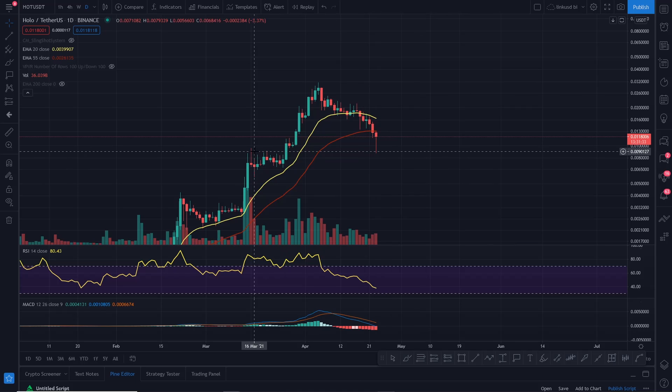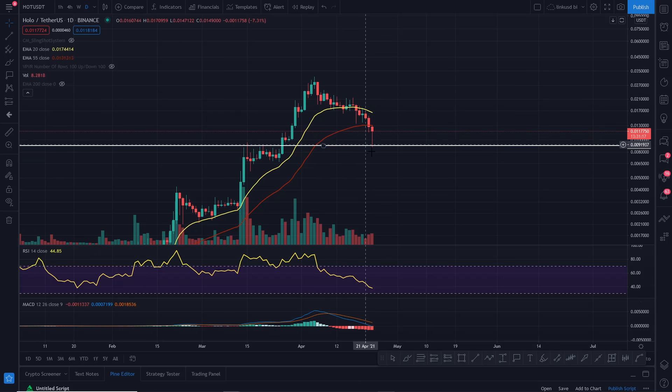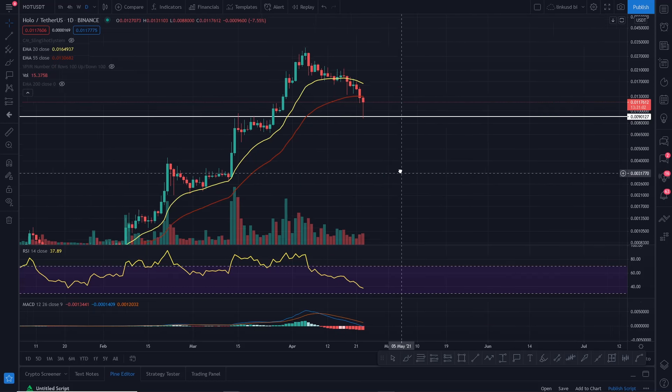Look at that — it's rested right on the previous swing high. What a fantastic place to set bids. Draw these trend lines, previous swing highs, because it's come down, wicked off it, and it's up 34%. When these things break down, you will see them bounce off support, and that bounce is the golden opportunity to set long positions or accumulate more for the next leg up.